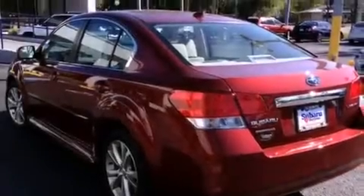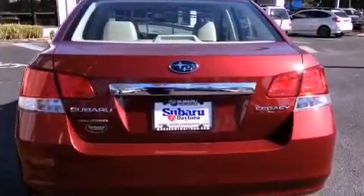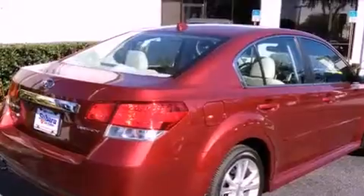Features include alloy wheels, a low-tire pressure indicator, cruise control, an engine immobilizer theft deterrent system, fog lamps, a traction control system, an anti-lock braking system, and air conditioning with automatic climate control.